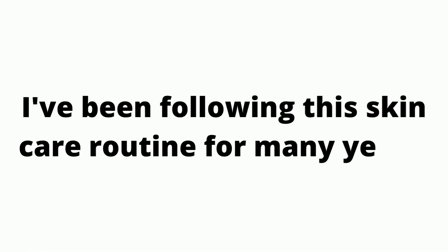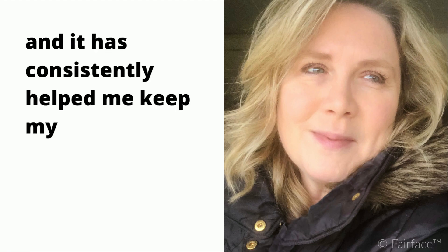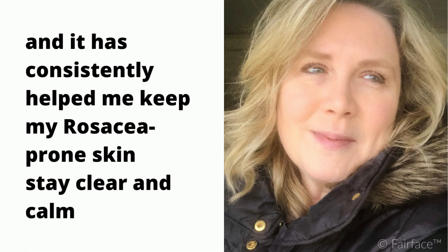I've been following this skincare routine for many years, and it has consistently helped me keep my rosacea-prone skin stay clear and calm.